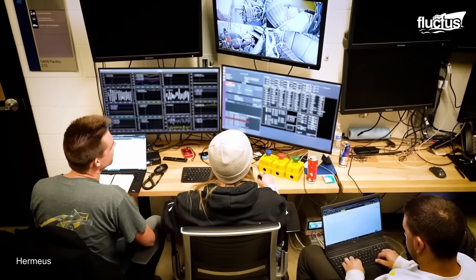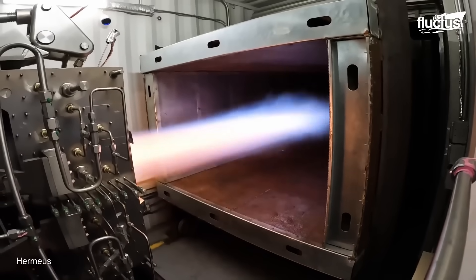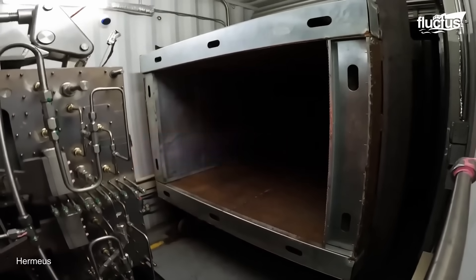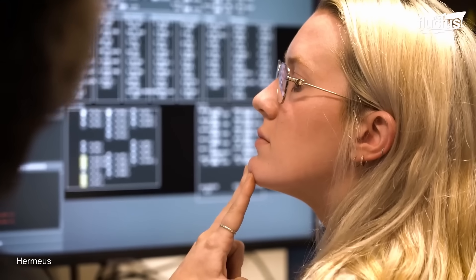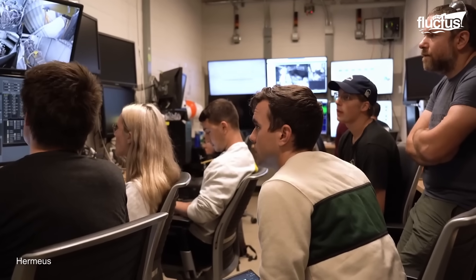So far, the majority of tests in which the Chimera engines switch back and forth between these two modes have taken place inside a specially designed hush house. This provides a safe and secure environment where engineers can evaluate the aircraft's abilities even though the plane itself is still under development.